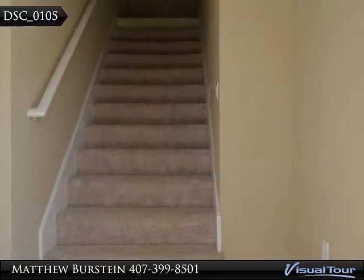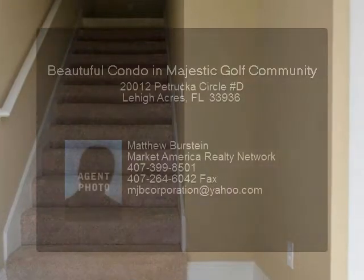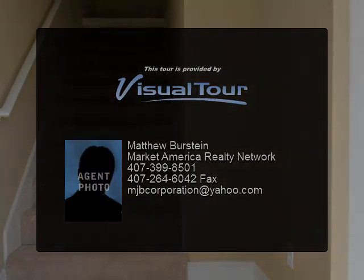Both of the bathrooms have custom mirrors and new faucets. The master bedroom has a walk-in closet as well as a sliding door with access to the lanai. Enjoy the breeze on your own personal screened-in lanai, and don't miss the large two-car garage with painted floor.